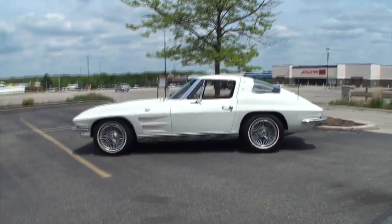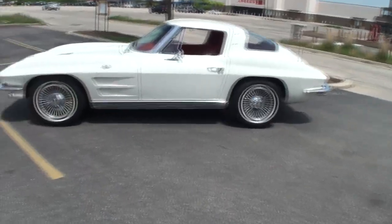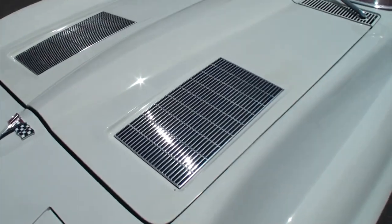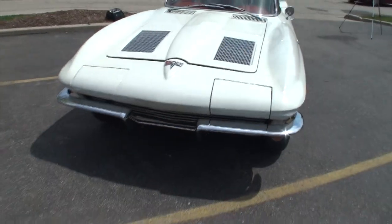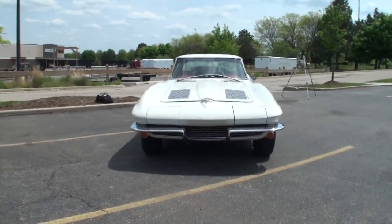If I had the choice between a coupe or convertible on the '63, it would be the split window. The other thing unique to the '63 — the only one with those grilles — yes, and also that little hole so the water can drain out, which by the way I'm sure this one never sees rain, so those are there for show.